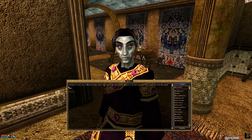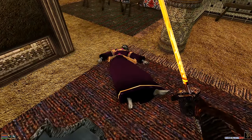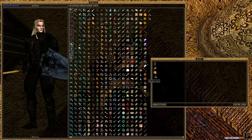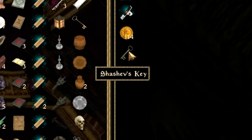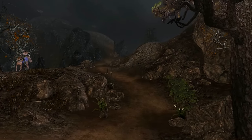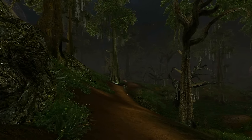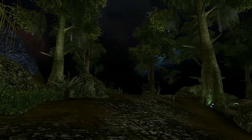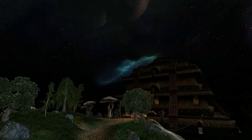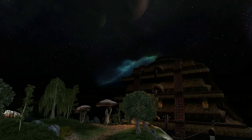Now we need to head back to Vivec City — on foot, at night, because no transport master or mistress will deal with a vampire. This will take some time, but at least Morrowind is pretty. Eventually, four pairs of shoes later, we reach Vivec City's Foreign Quarter canton once again...